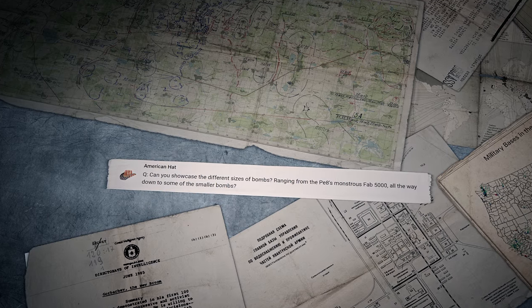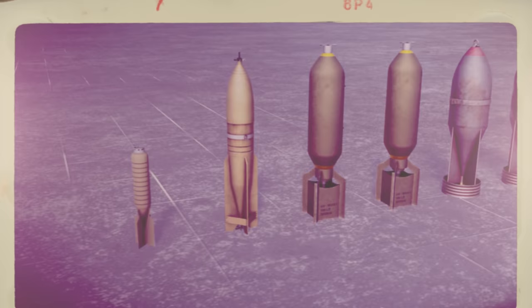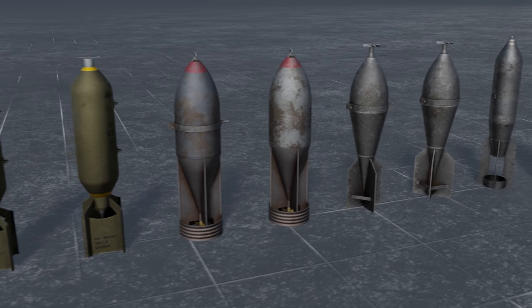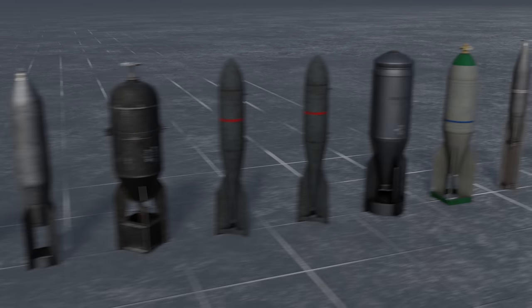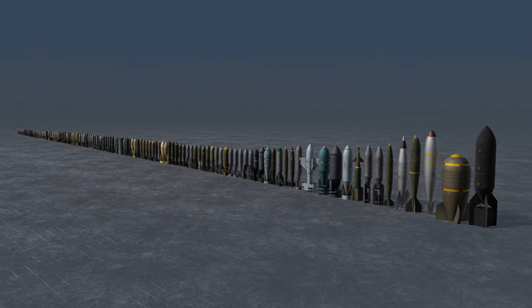The last comment for today was written by American Hat: 'Can you showcase the different sizes of bombs, ranging from the PE-8's monstrous FAB-5000 all the way down to some of the smaller bombs?' Hello American Hat! We first wanted to handpick a few to show you, but then we thought — why don't we show all of the bombs? Here they are, from the smallest to the biggest.